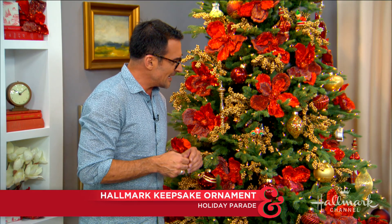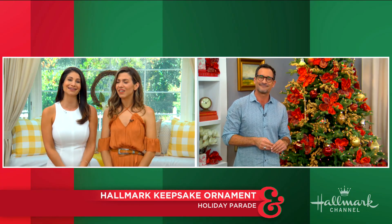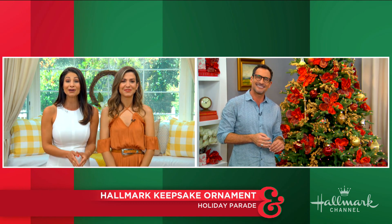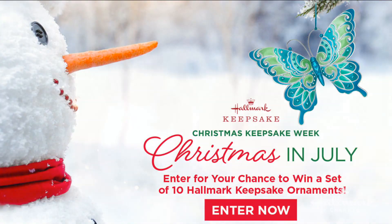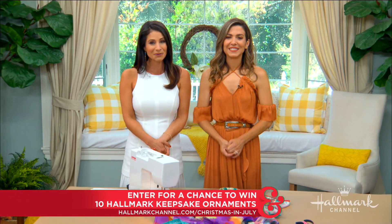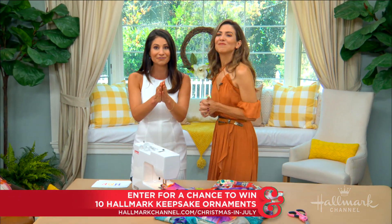It is just precious and beautiful and inspires so many memories. Thank you so much LZ. Of course, if you'd like to win your very own Holiday Parade Ornament along with all the other ornaments we've been revealing during Christmas in July — they really are beautiful — head on over to HallmarkChannel.com/ChristmasinJuly. You can enter once per day during Christmas in July, so good luck everybody.